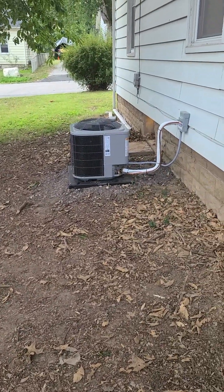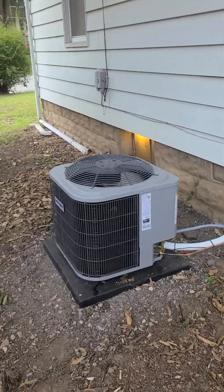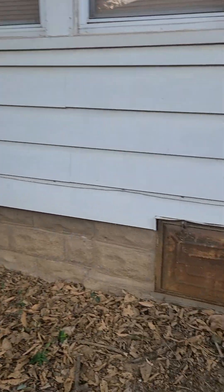There's our brand new air conditioner cranking away. We're going into 100-degree days for the next four days, so that thing is going to be working hard.